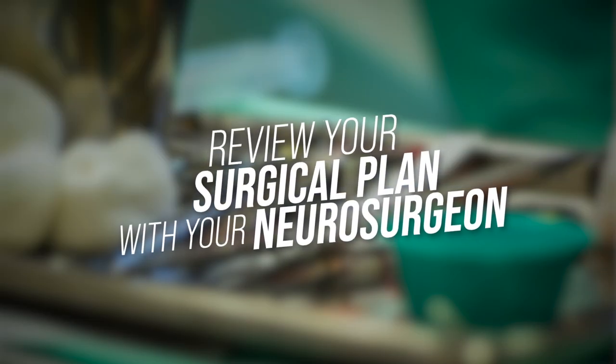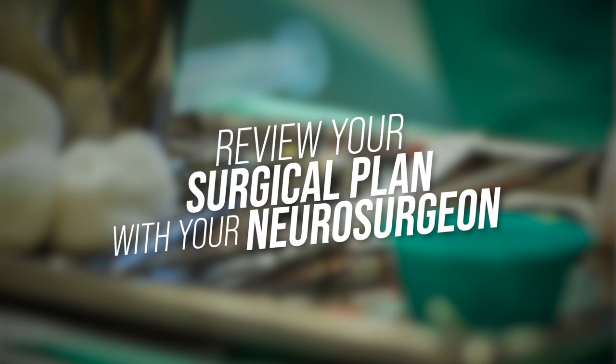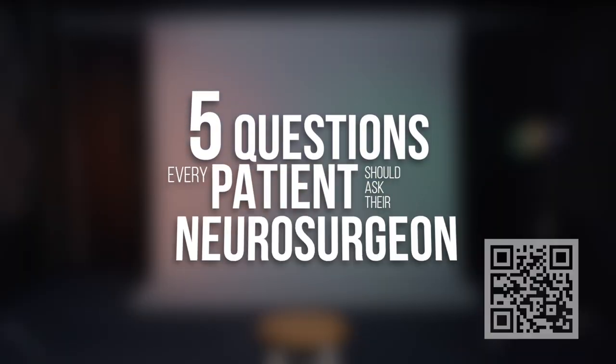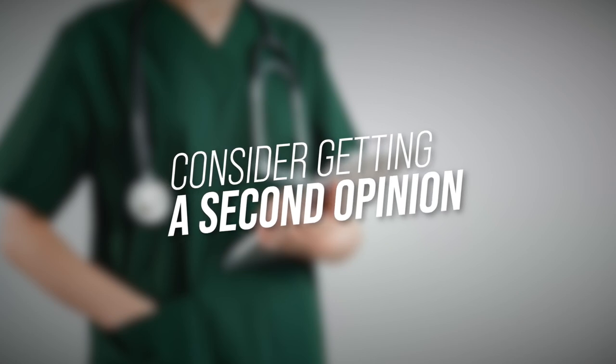Number five: review your surgical plan with your neurosurgeon. Make sure you understand what operation you're having and why, and what to expect during your hospitalization and recovery. Having peace of mind that you have a great plan in place with your surgeon can offer reassurance when you're feeling scared or anxious. It never hurts to get things in writing. Remember that you are your greatest advocate, so make sure you feel comfortable and clear on what to expect.